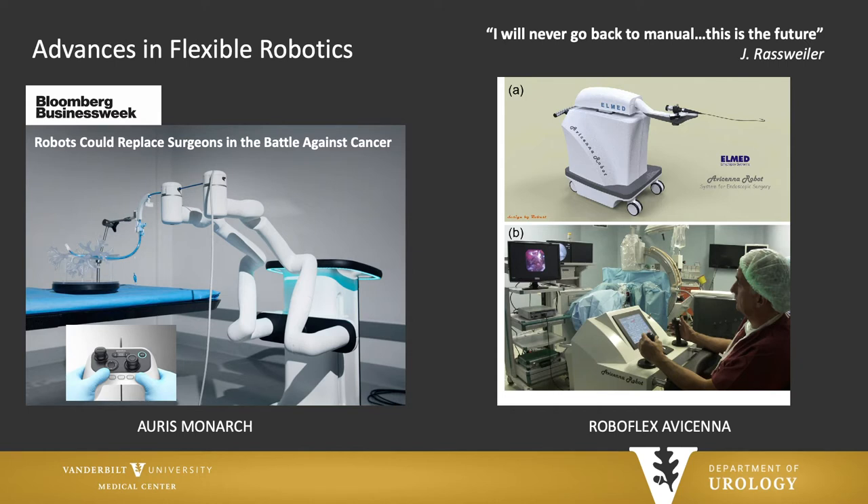Advances have not just been made in this type of robotic surgery — the DaVinci robot is not the only robot. There's been significant advances in flexible robotics. Bloomberg Businessweek said robots could replace surgeons in the battle against cancer. The Auris Monarch robot has been predominantly used for lung cancer thus far, but there are significant potentials in the general urinary space as well. Our own Dr. Rossweiler has a lot of experience with the Turkish RoboFlex Avicenna robot and has said he'll never go back to normal because this is the future — a robot that drives a flexible ureteroscope into the kidney for extremely precise movements when treating kidney stones.